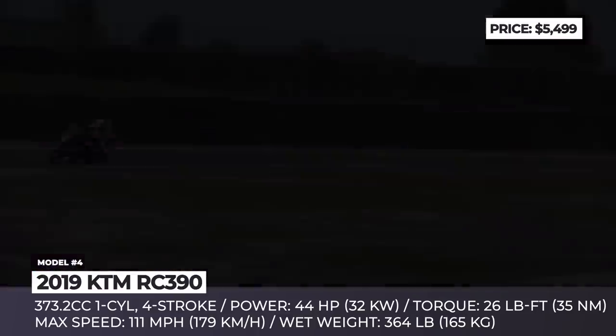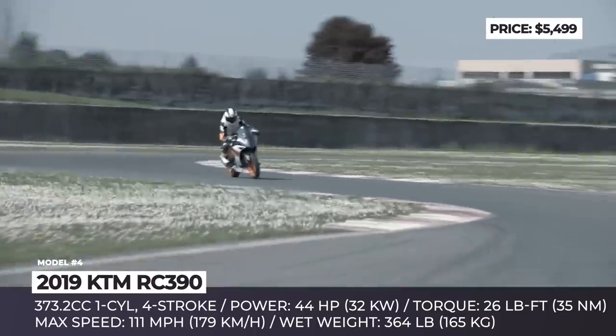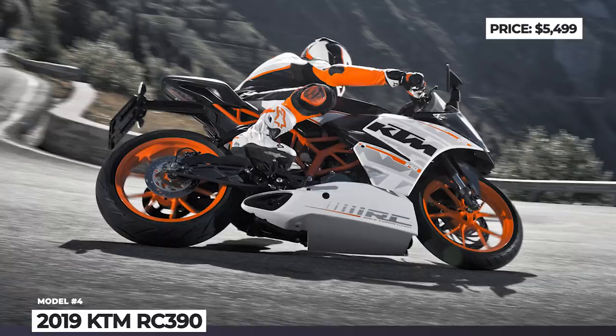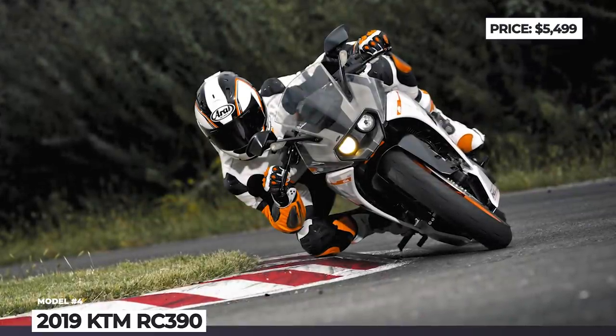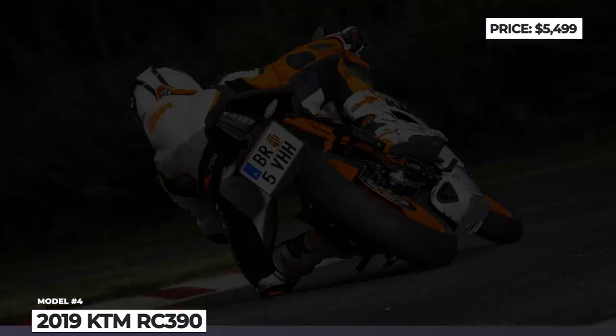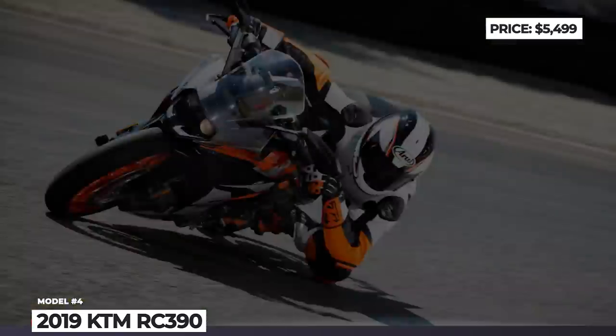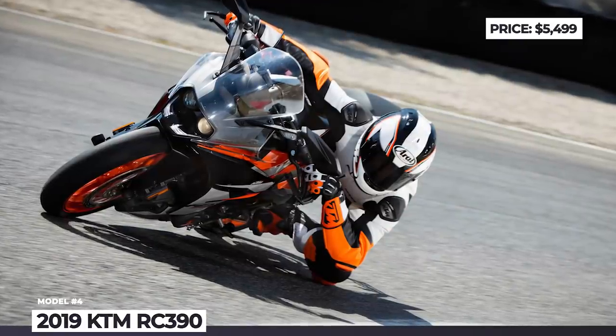KTM also thought out the RC390's ergonomics inside and out. The two-part seat provides a comfortable riding position with improved aerodynamic protection ensured by the advanced windshield design. In addition, the RC390 features sophisticated electronics and comes with a ride-by-wire throttle system and ABS as standard.